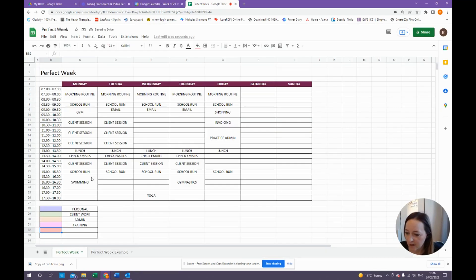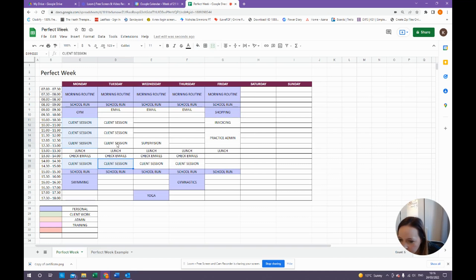So I've chosen personal, client work, admin, and training — and I'll add supervision in too. My morning routine, school runs, shopping, gym, swimming, gymnastics, yoga — all my personal items — I've selected them and I'm going to make them purple. My client sessions are going to be green. Admin is orange. Lunch is also personal so that goes purple too. And supervision is pink. Now it's looking a lot nicer.